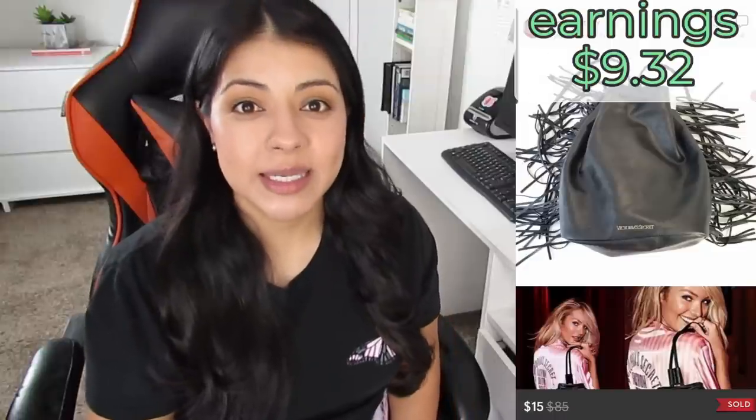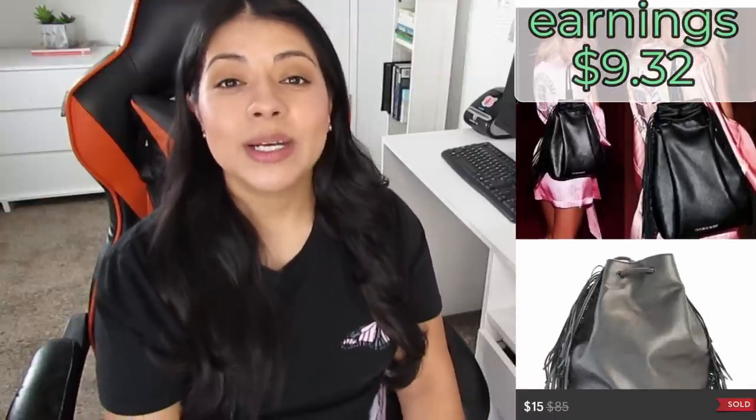Number five on Poshmark, we have this Victoria's Secret French faux leather boho festive mini backpack. It sold for $15 and earnings were $9.32. Total days listed was 173. I picked this backpack up on a whim because purses with fringe tend to do well, so I didn't even do comps. I was so wrong — it just sat and sat. The buyer contacted me on Poshmark and asked if I was willing to do $15 with discounted shipping. I set up the offer with $4.99 shipping and got it right out of my inventory.